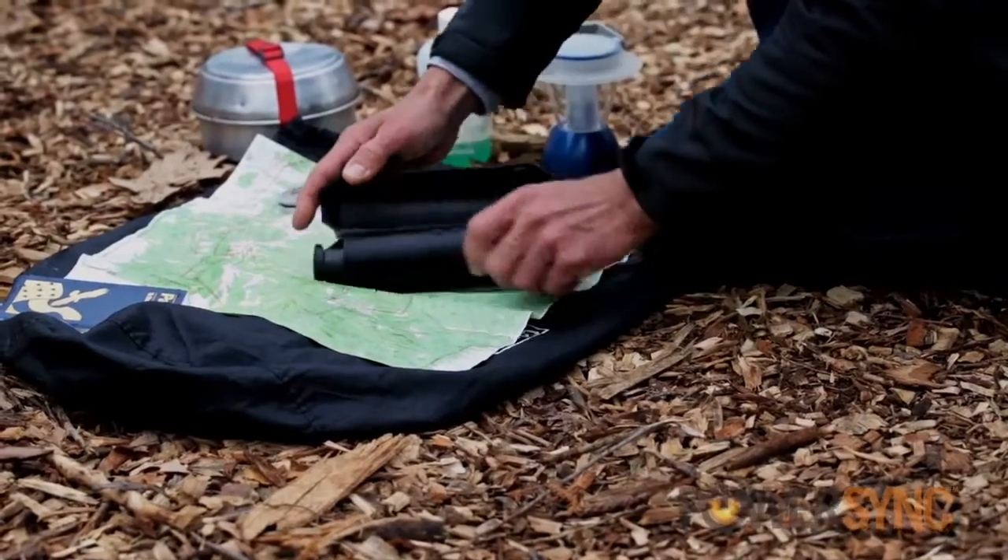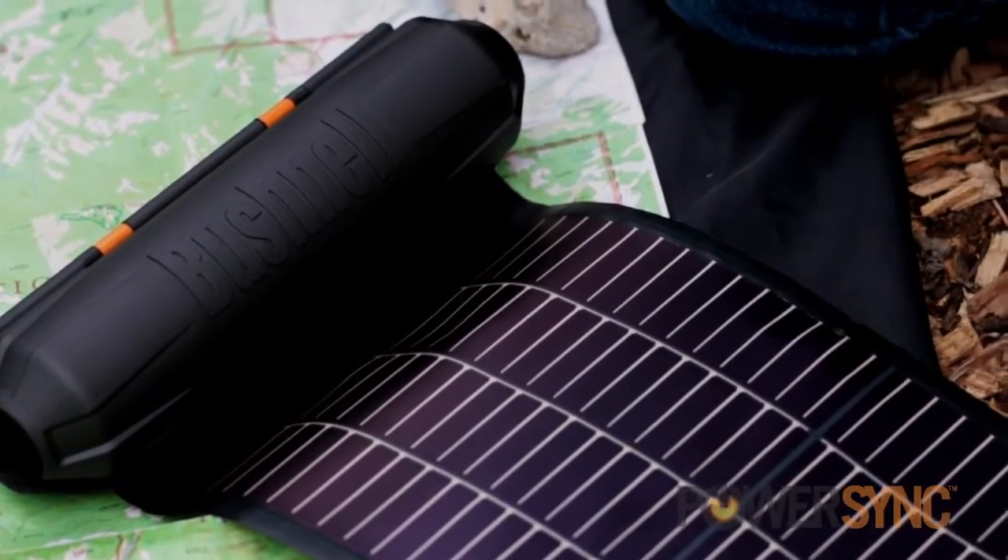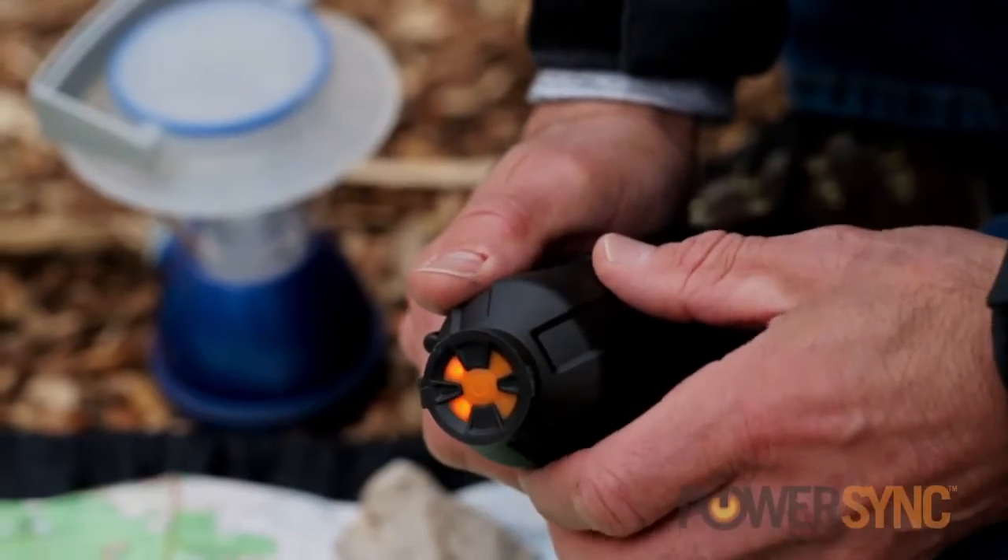At Bushnell Outdoors, every product is evaluated by one simple standard: performance is everything. When it came to designing the new PowerSync portable power line, Bushnell worked tirelessly to build the hardest working line of portable solar devices on the market.